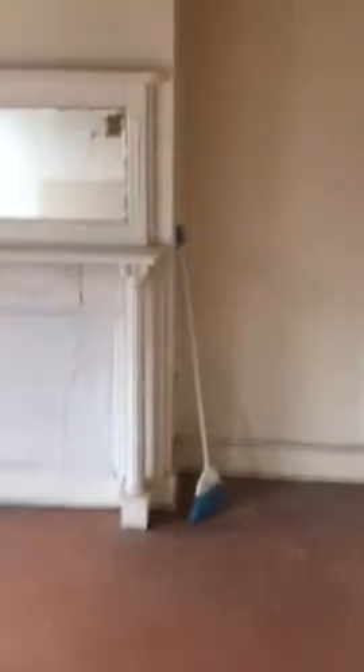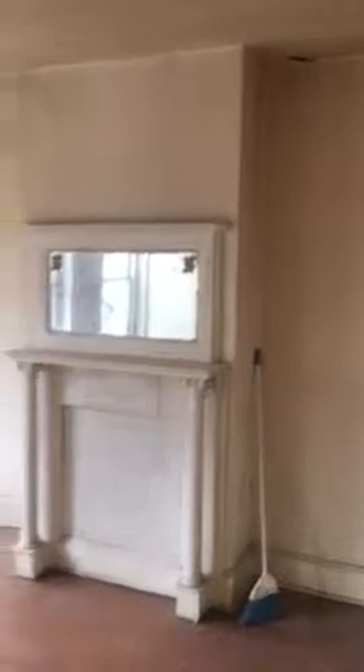You have a hallway doorway. Then you have the master bedroom. This is the full master bedroom. Then the new kitchen.